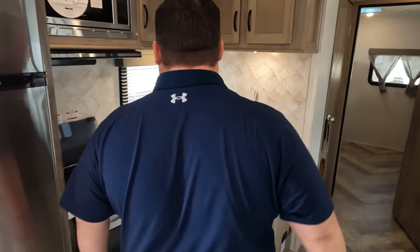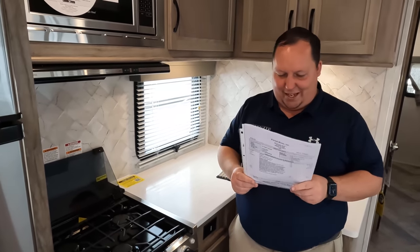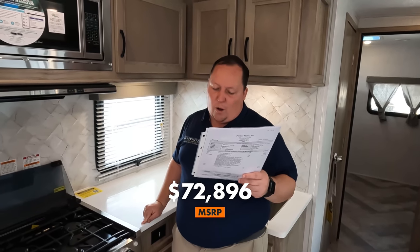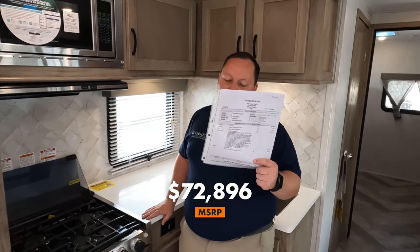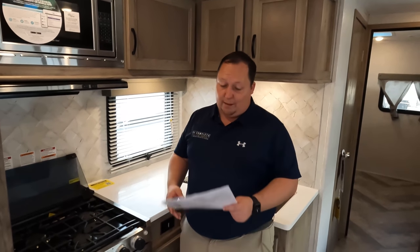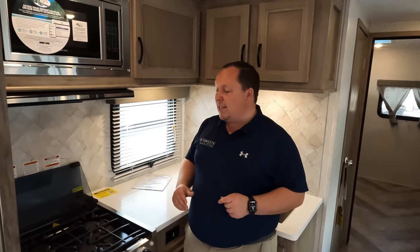It's now time for the MSRP. Hold on, America — it ain't gonna be cheap. Everything's bigger in Texas, including the MSRP. The MSRP on this unit is $72,896.65. That is for a travel trailer, which is extreme. But the sale price won't be that, and it is what it is — this is an ultimate, crazy bunkhouse travel trailer, and I've never seen anything like it. I absolutely loved it.